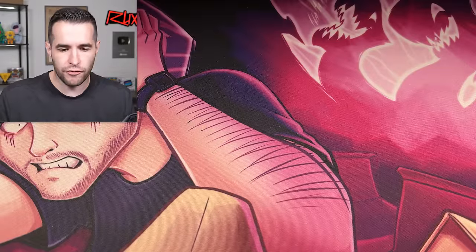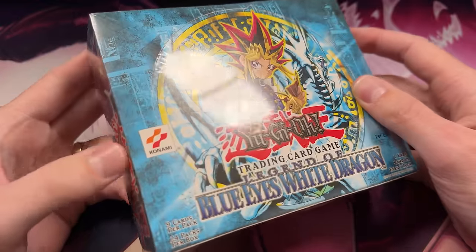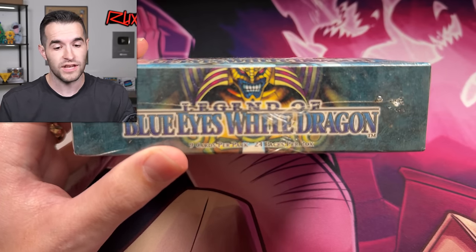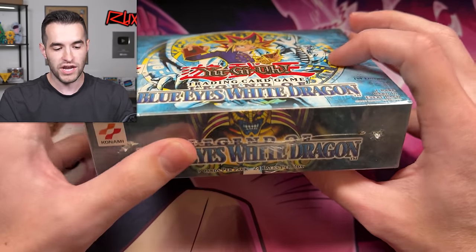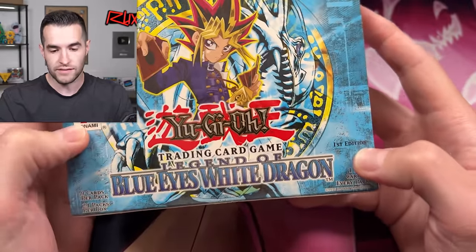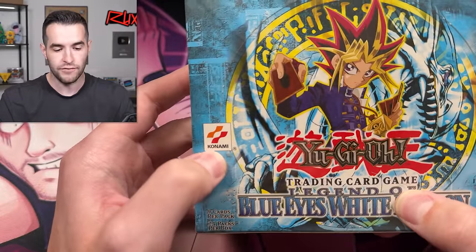Today we are going to be checking out a first edition Legend of Blue Eyes wavy box. Taking a look at it, the top is a little bit bowed up, kind of like it doesn't fit in the box, which happens a lot with current Yu-Gi-Oh boxes but not so much with the originals. With the originals, that's pretty unusual and not usually a good sign. This is the first edition wavy — you can tell by the smaller text. Smaller text means wavy, bigger text means glossy. The Konami logo is not touching in the O and the N — if those two are touching, that means it's a counterfeit box. That is always foolproof. So this is a real box.